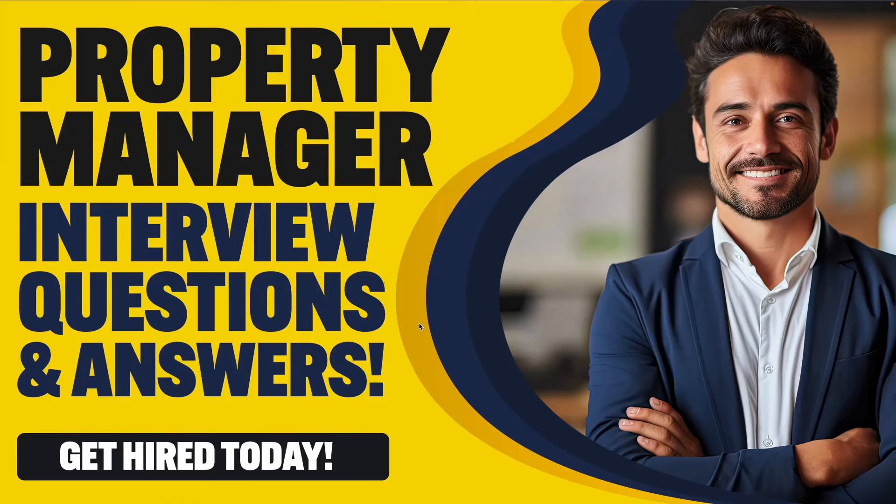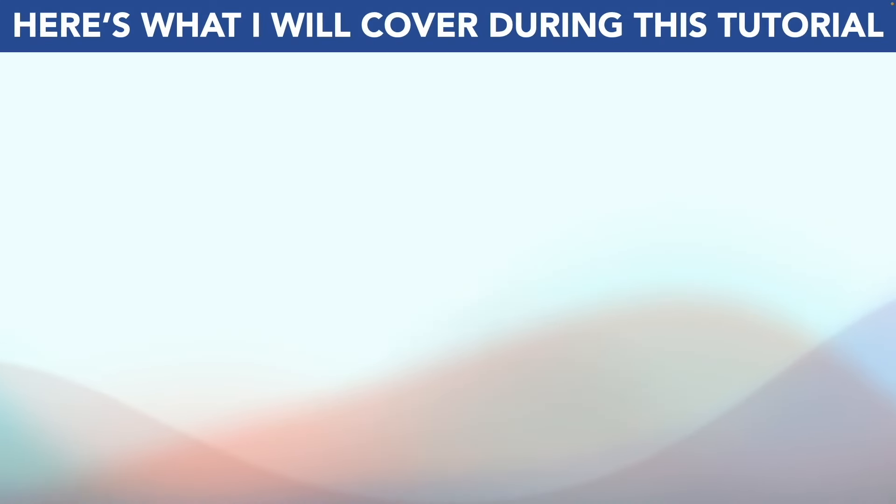Hello, my name is Joshua Brown from the interview training company HowToBecome.com and in this presentation I will teach you how to pass your property manager interview. So if you have a property manager interview coming up for any organisation, then please make sure you watch this video from start to finish because I will help you to stand out and succeed.